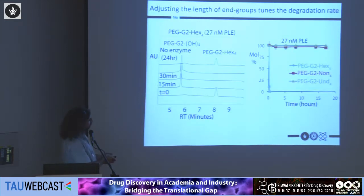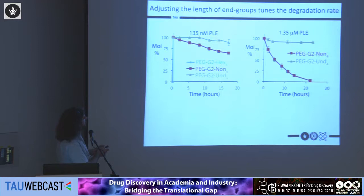Following degradation of this library, we see no intermediates — the starting material is directly converted to the fully cleaved structure. Tracking degradation over time, the four-hexanoic structure is cleaved very fast, while the nonanoic and undecanoic were very stable under low enzyme concentration. When we increased the enzyme concentration, the nonanoic started to cleave faster, and at even higher enzyme concentration we saw full degradation of the nonanoic structure.